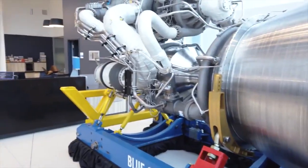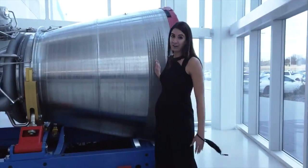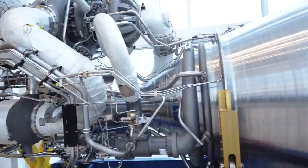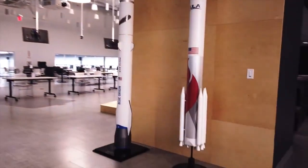This is the BE-4 engine. It is 550,000 pounds of thrust and it is built right here in Huntsville, Alabama. The BE-4 is powering both Blue Origin's New Glenn rocket and United Launch Alliance's Vulcan booster.